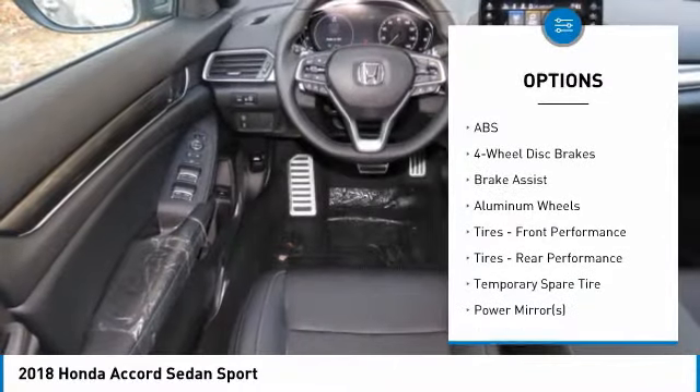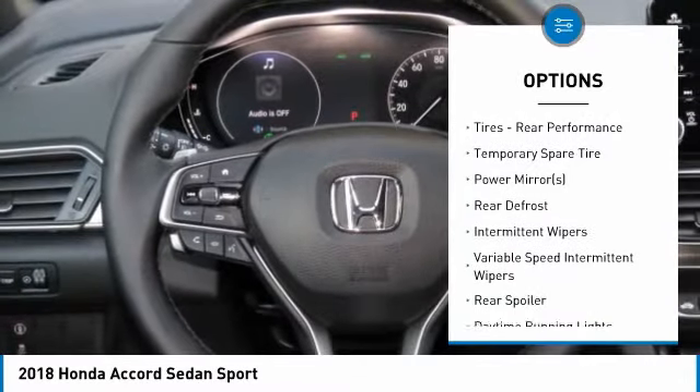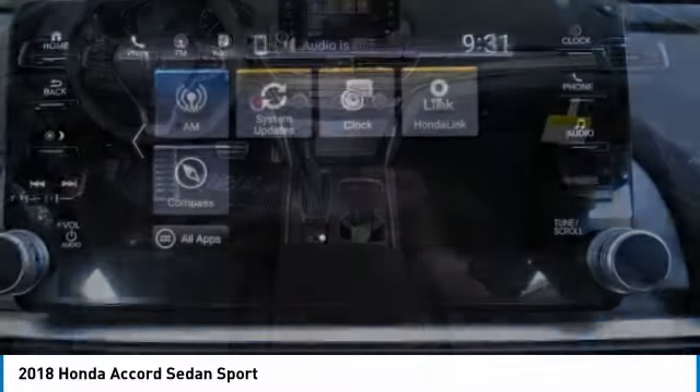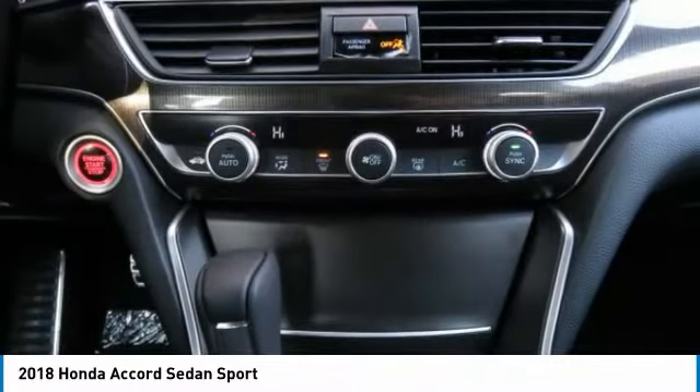Keyless entry. Anti-lock braking system. Steering wheel audio controls. Traction control. Stability control. Bluetooth. Leather-wrapped steering wheel. Power steering. Adjustable steering wheel. Cruise control.